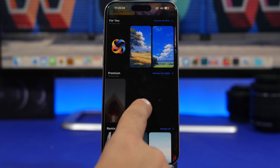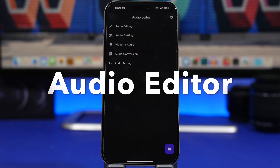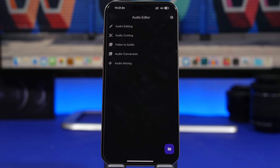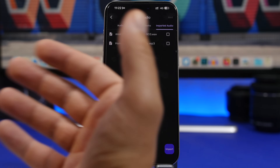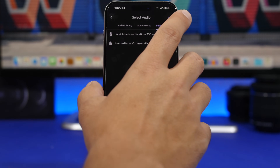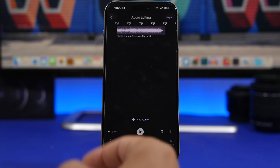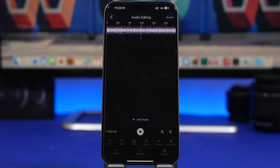Audio Editor is the next app. It lets you edit audio files — voice recordings or audio files saved in the Files app. Options include audio editing, cutting, video audio, audio conversion, and audio mixing. Select a file, tap Next, and you'll have tools to cut, split, fade, change speed, and adjust volume. You can move around the timeline, add other files, and zoom in and out — everything you need to edit audio directly from your iPhone.